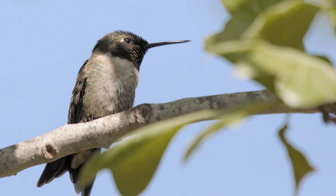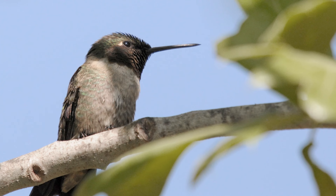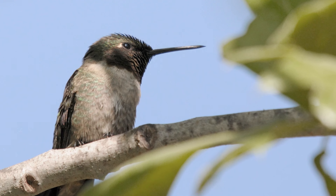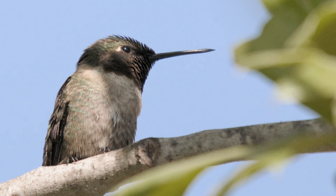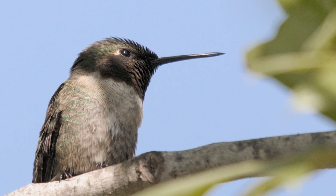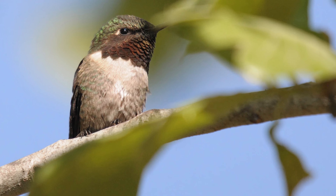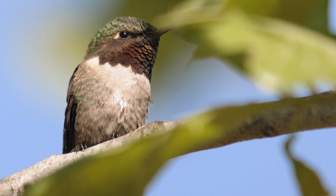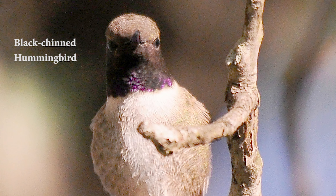Actually, the males' throat feathers aren't really red. The feathers, which resemble scales, are iridescent, so they appear red in the proper light. If you look at a male from the side or in poor light, sometimes the throat feathers appear matte black, as seen here. So when viewing them — say to distinguish one from a black-chinned hummingbird — look at the throat and you may eventually see a tinge of red or orange, whereas the black chin will show purple, even if it's just a small amount, as seen here.